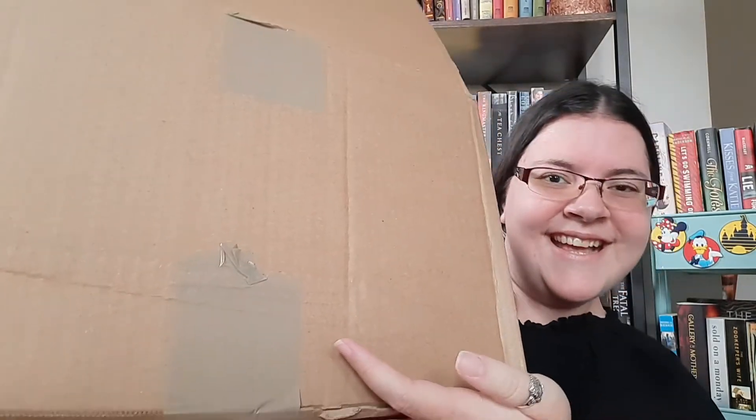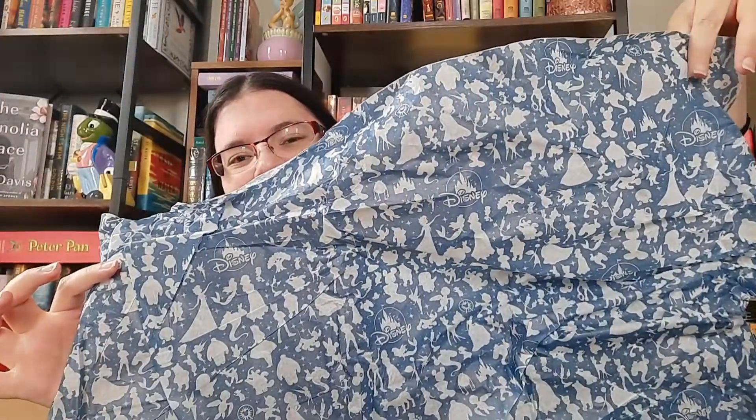I got this giant box. It is 9.8 pounds — that's a lot. So when I first opened it, this showed up. Look how cute, a little Disney tissue paper. That's adorable. That's a keeper. I'm keeping that for a project or something.